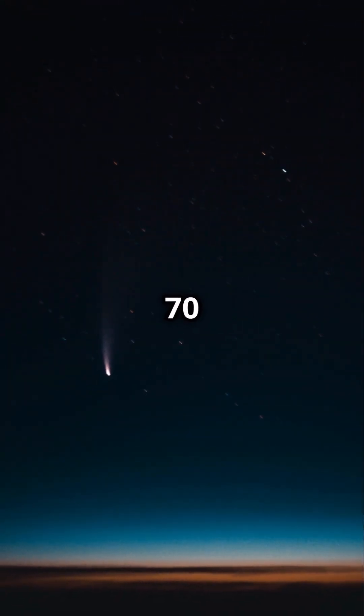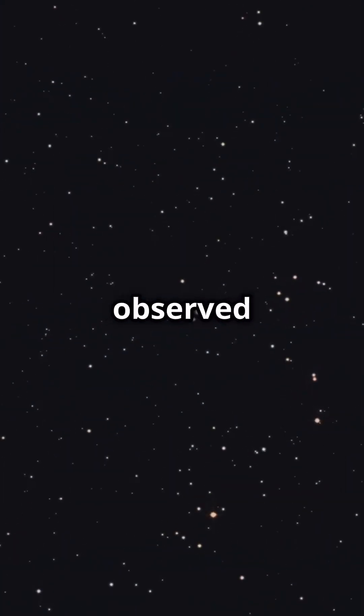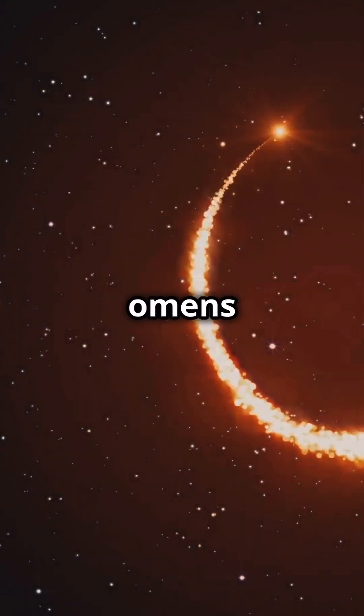Comets are speed demons, zipping through space at up to 70 kilometers per second. They've been observed for thousands of years and were even considered omens in ancient cultures.